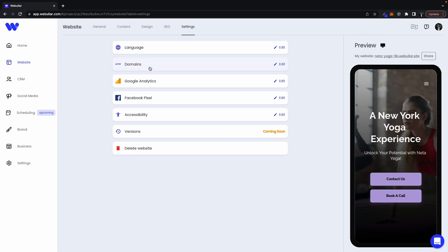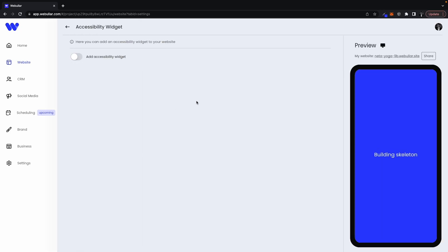Webular will even provide a whole checklist for tips on optimizing your site. You can make your website accessible to any user in just one click. Plus, you can connect it to a custom domain. And while you're editing, the content assistant feature is generating new images, designs, and content for your website.